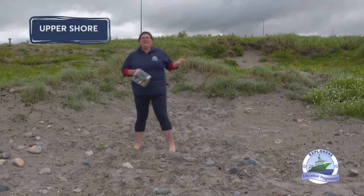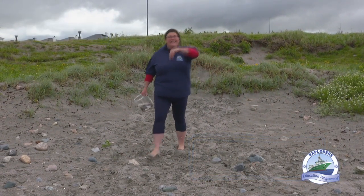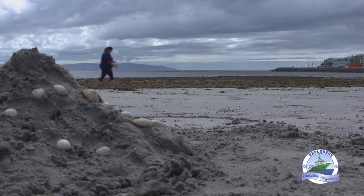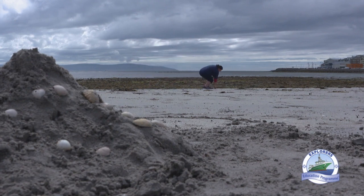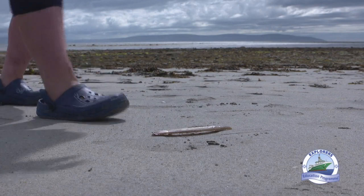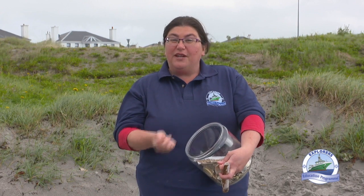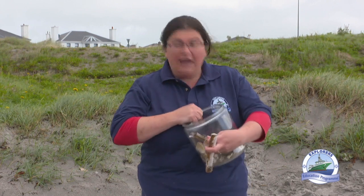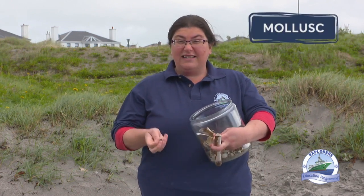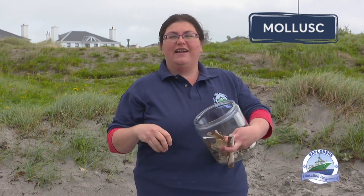Here on the upper shore you can find lots of cool stuff. One of the things I want to show you today are seashells, which we can find lots of here on the upper shore. Seashells are part of a family called mollusks. Mollusks are animals that have a hard shell on the outside of their body and their soft, gooey, fleshy parts and all their organs are inside.